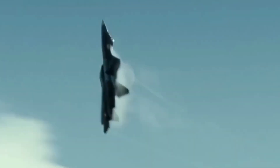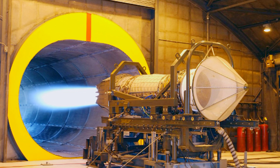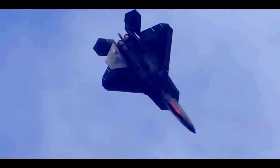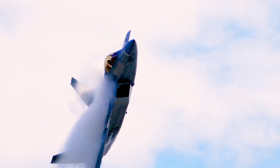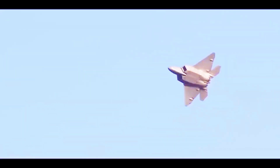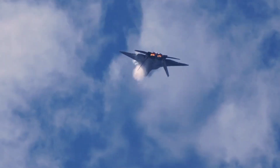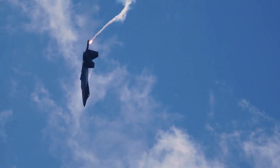The F-22 Raptor is powered by two Pratt & Whitney F119-PW-100 turbofan engines, each producing 35,000 pounds of thrust. These engines enable the Raptor to achieve speeds of Mach 2.25 and an operational range of 1,840 miles. The aircraft has a service ceiling of 65,000 feet and can climb at a rate of 62,000 feet per minute. The Raptor's engines feature thrust vectoring nozzles, which enhance its maneuverability and agility in combat.